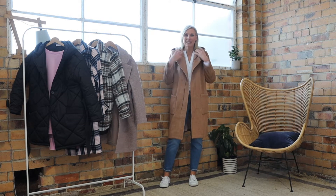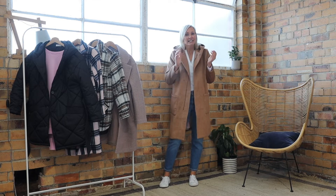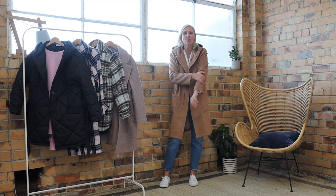The Jordan Hooded Coat from Elm in this Butterscotch is super versatile and really stylish. It's a wool blend with a really subtle herringbone texture.